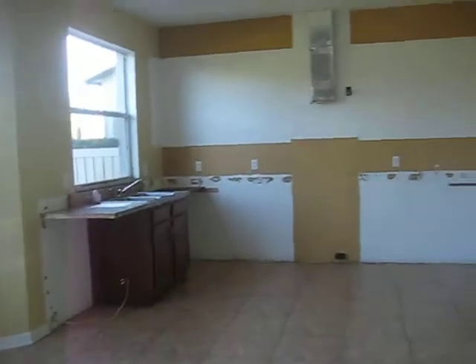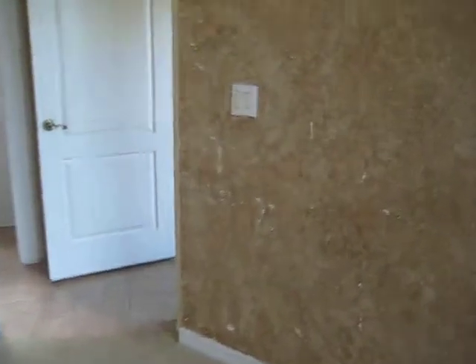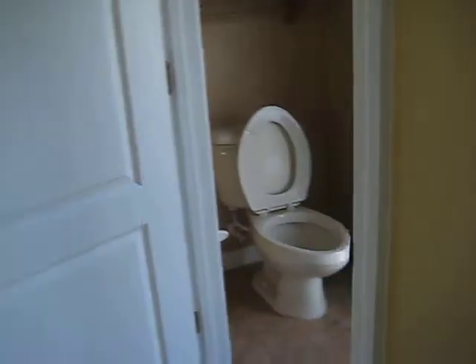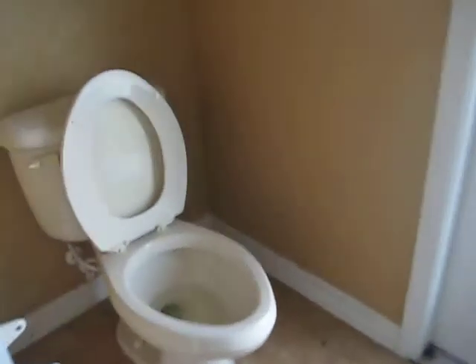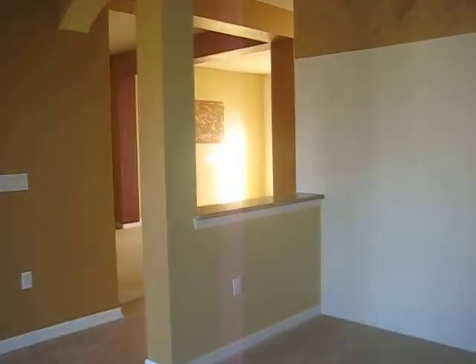No kitchen. Bath. No laundry room. No kitchen. It's called bedroom.